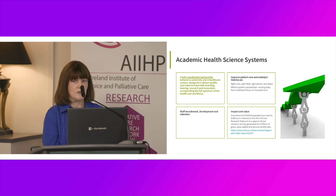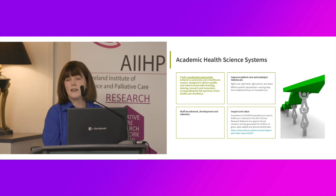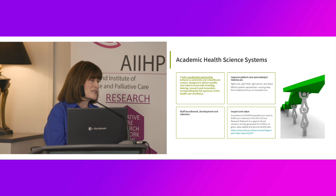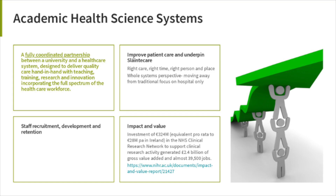And there is a really important word there: it's not between a university and a hospital, where traditionally the focus has been. It's between a university and a healthcare system, which means reaching out and looking into the community, including both primary care, community partners, and palliative care as a unique organization that already is set up in that manner, where we don't have those barriers or silos in practice.